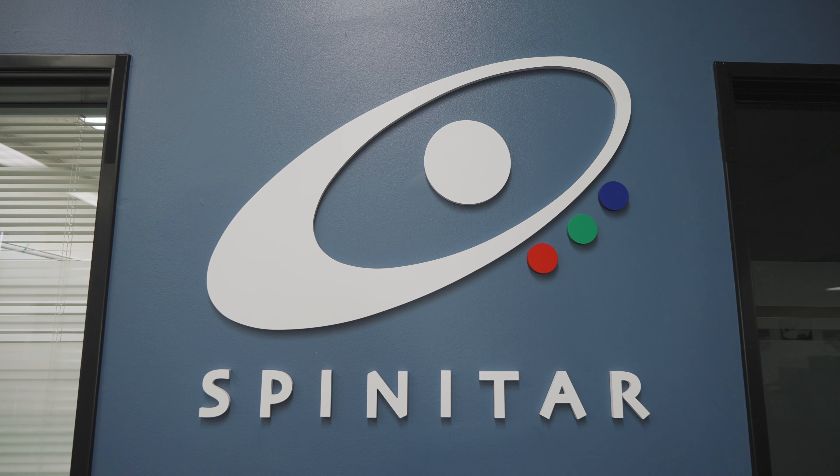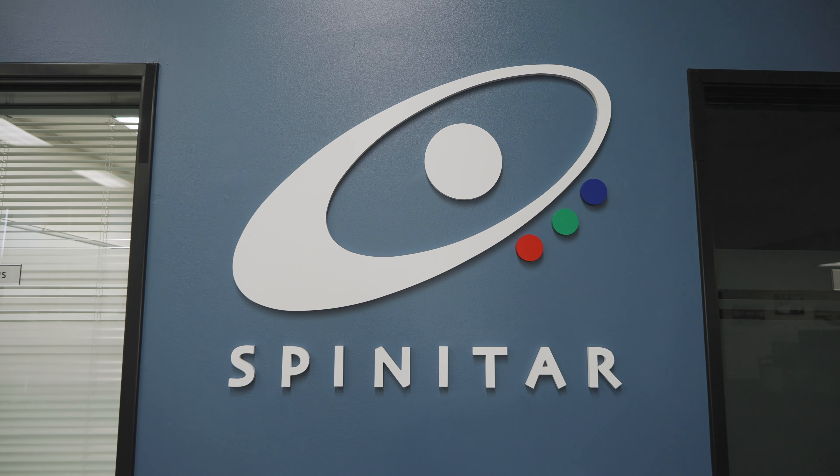Hey, my name is Sean DeVault. I am a system designer with Spinatar with 13 years of experience in the audio-visual industry. In this video, I'm going to share with you five tips on creating a safe meeting room environment. Let's get started.